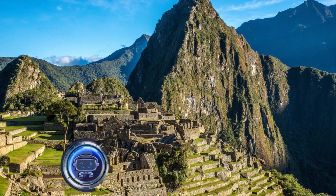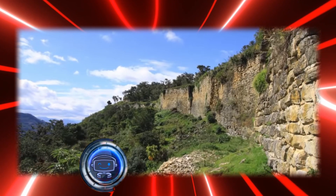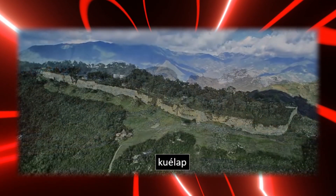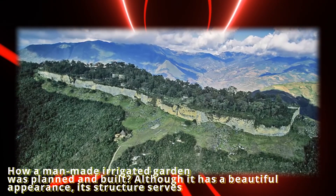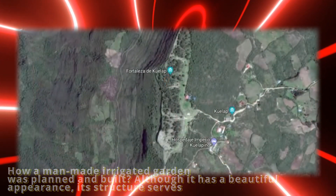The Beautiful Ruins of Inca. The Tipon Inca site is incredibly gorgeous — so stunning that you might just take a step back and take it all in rather than stop to consider how it was created. But we are asking you to ponder that right now: how a man-made irrigated garden was planned and built. Although it has a beautiful appearance, its structure serves a functional purpose.